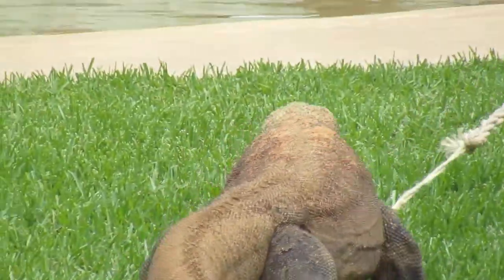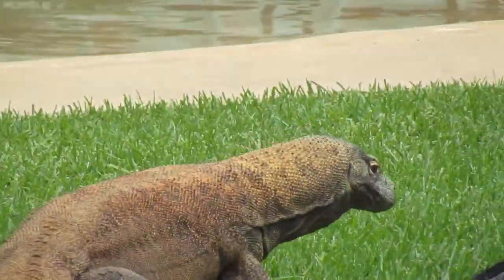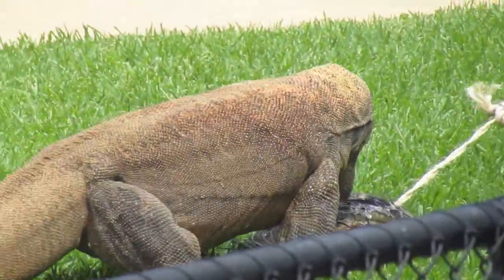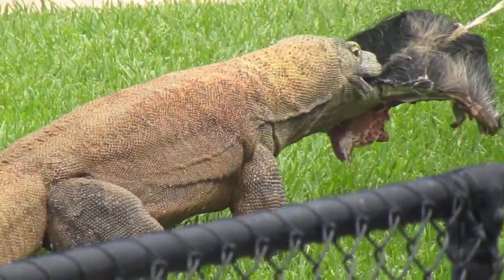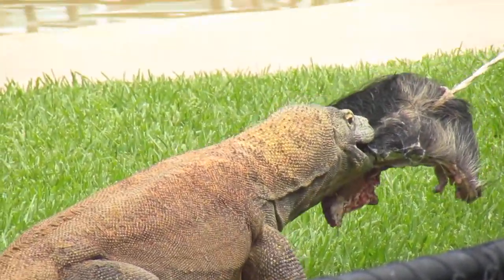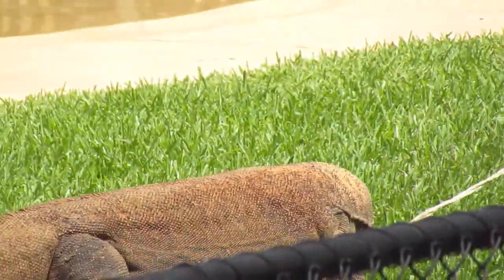That's exactly right, guys. So out in the wild, Komodo dragons are ambush hunters. What they'll do is they'll be hiding on the edge of game trails and then they'll wait for, like Hamish was saying, a buffalo or a prey item. Then they'll come along that trail, jump out, and grab them.